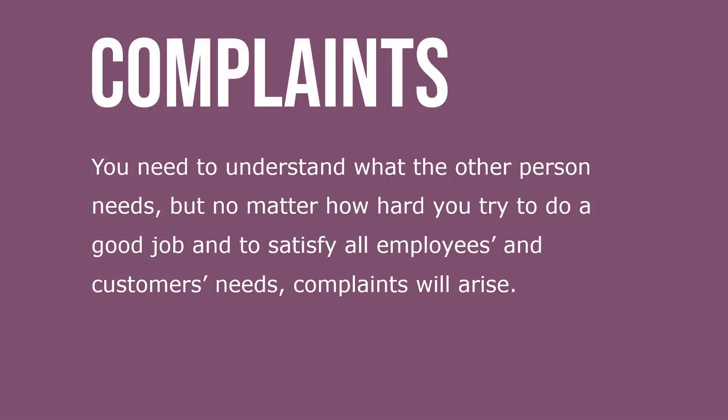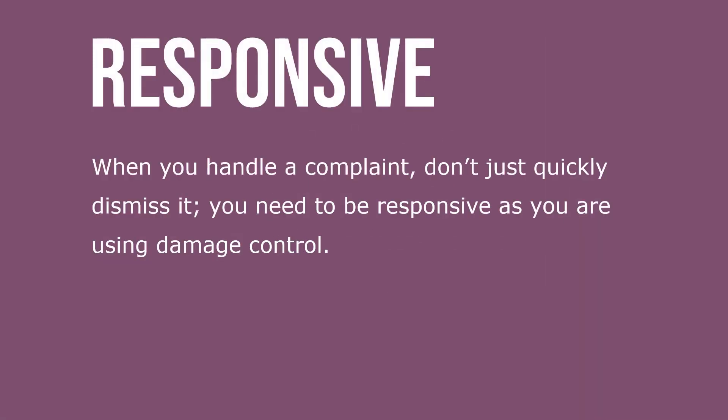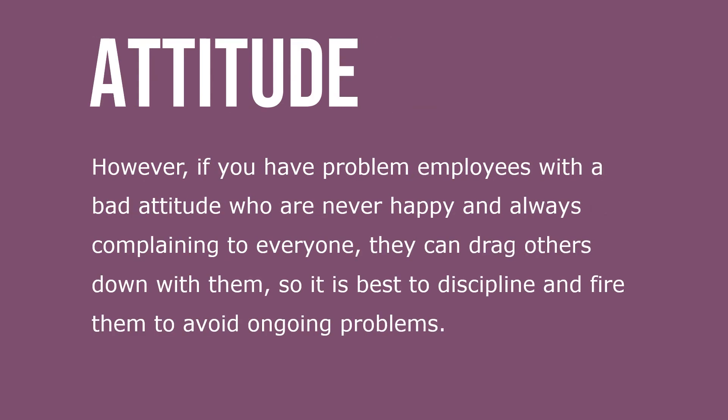No matter how hard you try to do a good job and satisfy all employees and customer needs, complaints will arise. A complaint is an expression of dissatisfaction with a situation. When you handle a complaint, don't quickly dismiss it — you need to be responsive as you're using damage control. However, if you have problem employees with a bad attitude who are never happy and always complaining to everyone, they can drag others down — so it's best to discipline and fire them to avoid ongoing problems.